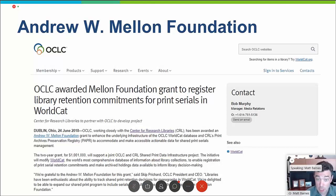It is hard to believe it's been two years, but two years ago this month, the Mellon Foundation awarded OCLC and CRL over a million dollars to enhance shared print data infrastructure. I'm pleased to report that all components of this project have been completed on time and are currently available for use by the community.